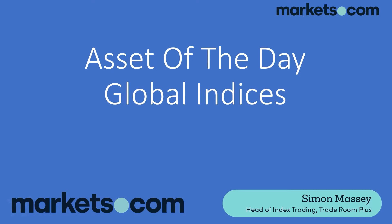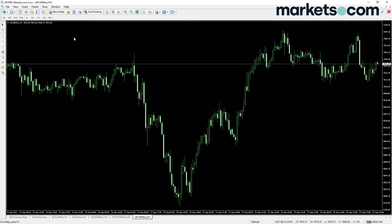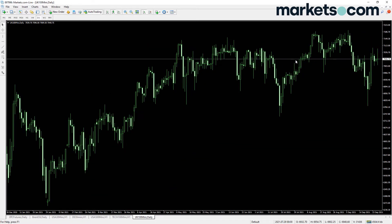Hi, my name is Simon from traderoomplus.com and today we're going to be looking at the asset of the day which are global indices. We've got a nice oil long on at the moment but that is beyond the scope of our trading — we are talking about the indices.